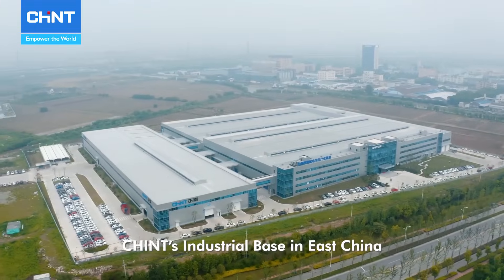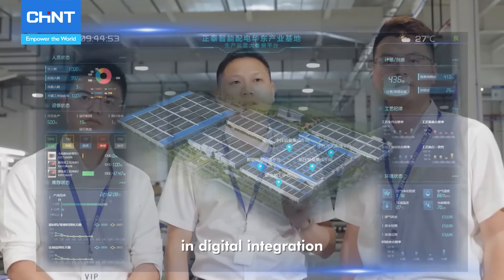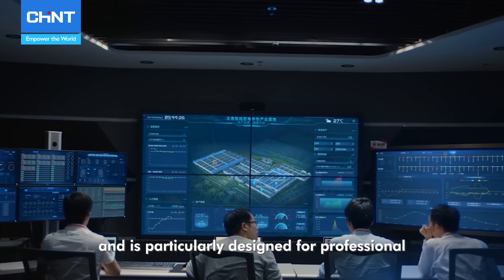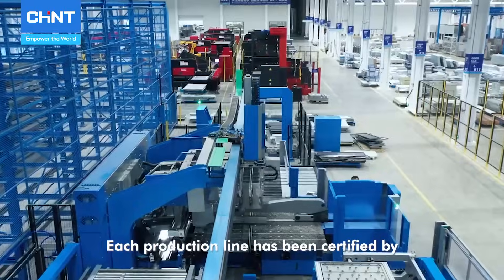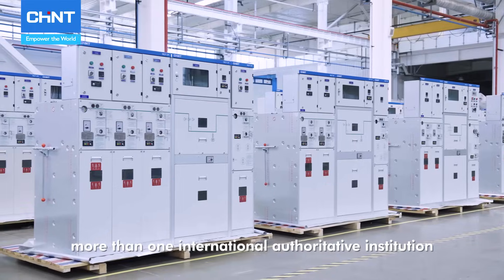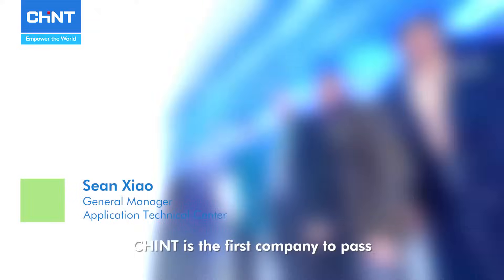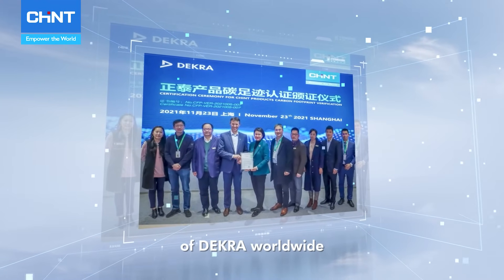Chint's industrial base in East China is well known for its excellence in digital integration, flexible manufacturing, and is particularly designed for professional and specialized production. Each production line has been certified by more than one international authoritative institution. As a pioneer of the low-carbon philosophy, we are always thinking and doing more. Chint is the first company to pass the carbon footprint certification of Dekra Worldwide.